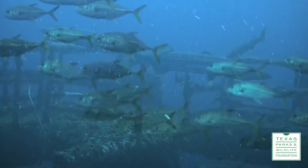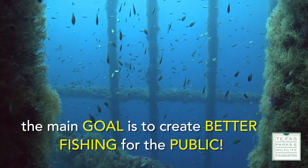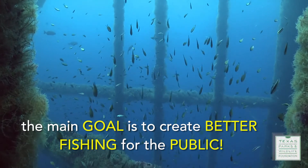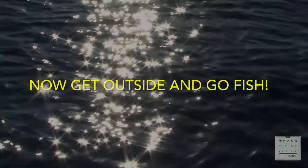The main emphasis for the nearshore reefing program is to provide recreational fishing opportunities for the local public. We hope to see you out there soon because the fishing is good.